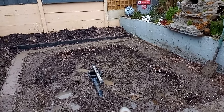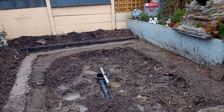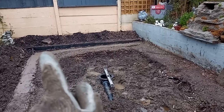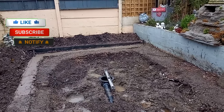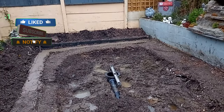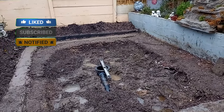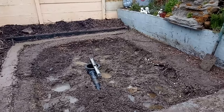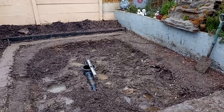Thanks for everyone that's subscribed. Please hit the subscribe button so you can follow my pond build. A little bit more support would be brilliant.